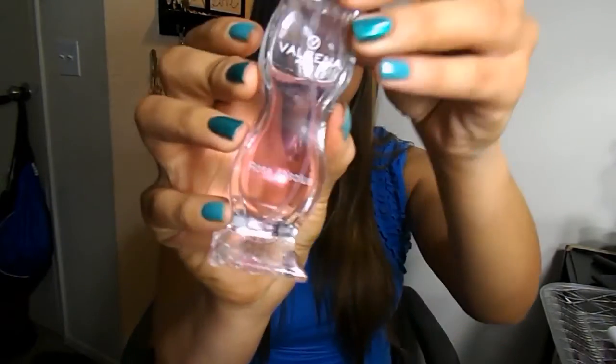The last thing I have to show you is the rose absolute fragrance. I really like this stuff — it reminds me of something I used a while back but I can't put a name to it. It's really fresh, fruity, and floral. You can definitely smell the rose, but it's so light and refreshing — definitely a summer fragrance. It says it can be used for any age, which I totally agree with because it's just so light, fruity, and very feminine.